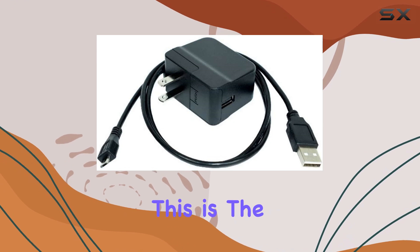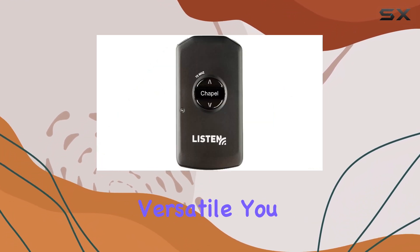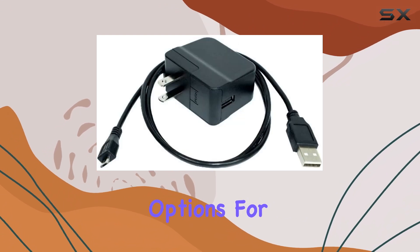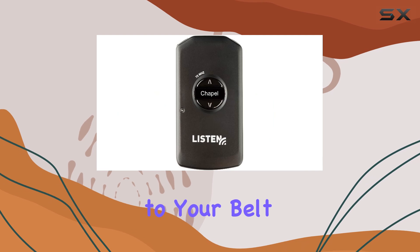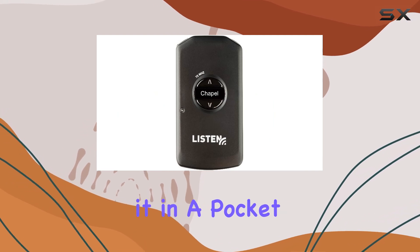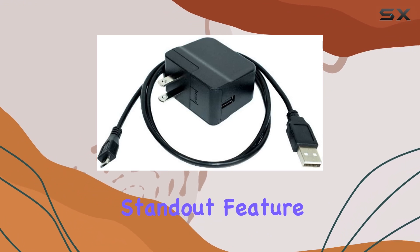Here's where it gets interesting — this is the smallest device of its kind, making it incredibly portable and versatile. You have multiple options for how to wear it: around your neck, clipped to your belt, or concealed in a pocket. The MH4200 is incredibly adaptable to your needs.